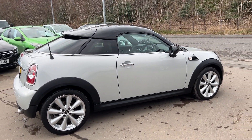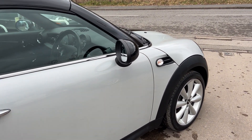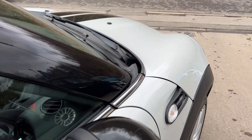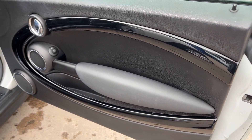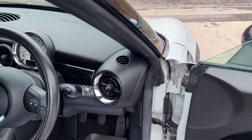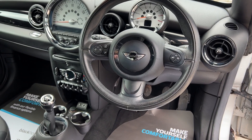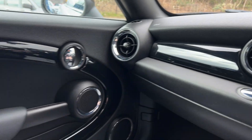I'll show you inside. Inside the car, electric mirrors here, radio controls on the steering wheel, and 32,600 miles on the clock.